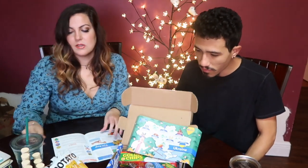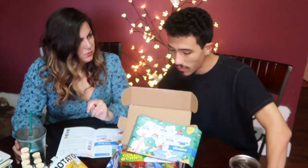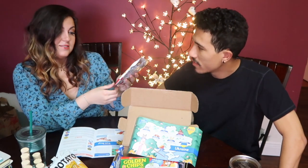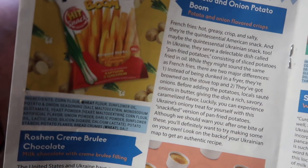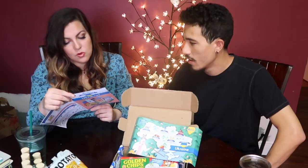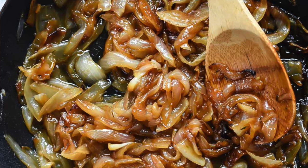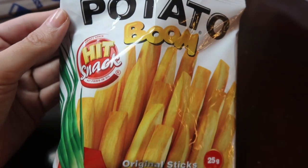We got two Potato Boom chips. The second one will probably be more my style because it's onion flavor — potato and onion Potato Boom. In Ukraine, they serve a dish called pan-fried potatoes, consisting of sliced potatoes fried in oil. Before adding the potatoes, locals sauté onions in butter, giving the dish a rich, savory, caramelized flavor. You can experience Ukraine's onion-y treat with this snackified version of pan-fried potatoes.